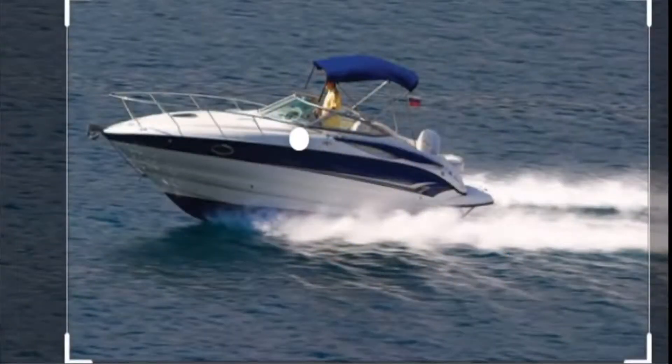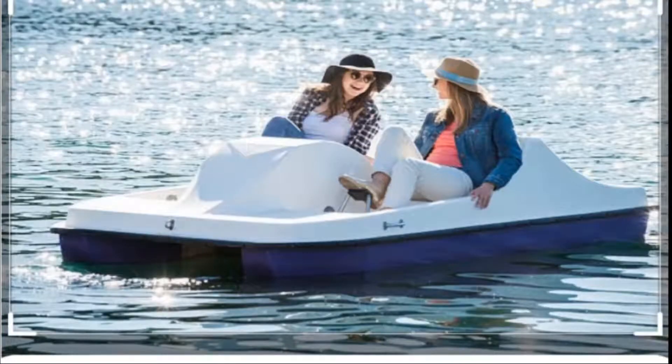Have a look children — what are the boats? The first one is a motor boat. It runs with the help of a motor. The next one is a paddle boat. Look, these girls are paddling it. So with the help of their paddles, it runs.